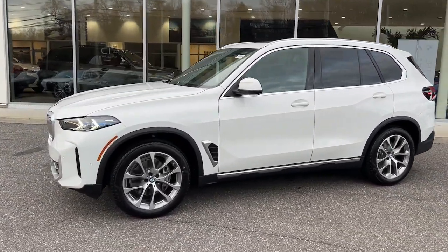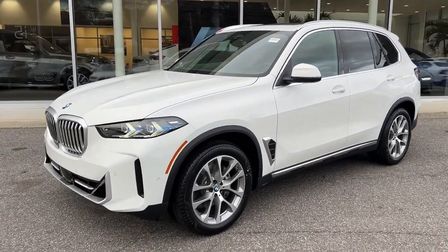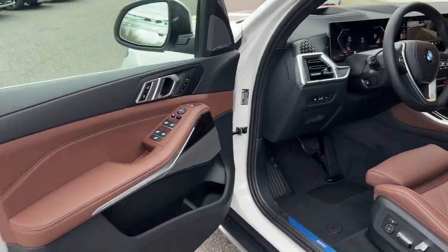Sun/moonroof. Power liftgate. Experience the pleasure and assurance of owning the journey. Drive the X5.